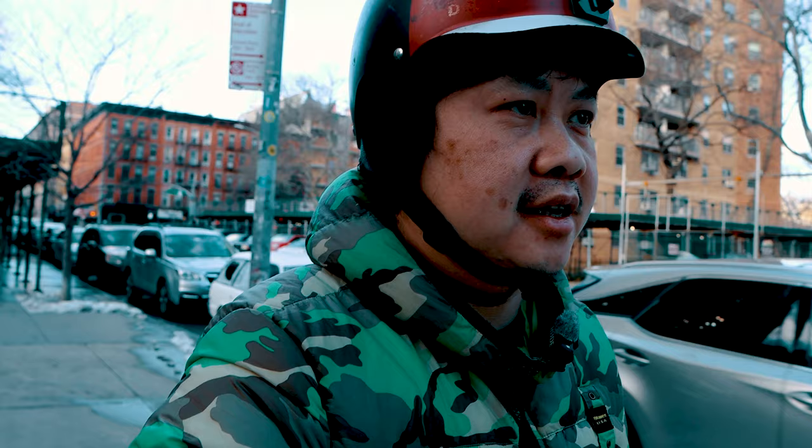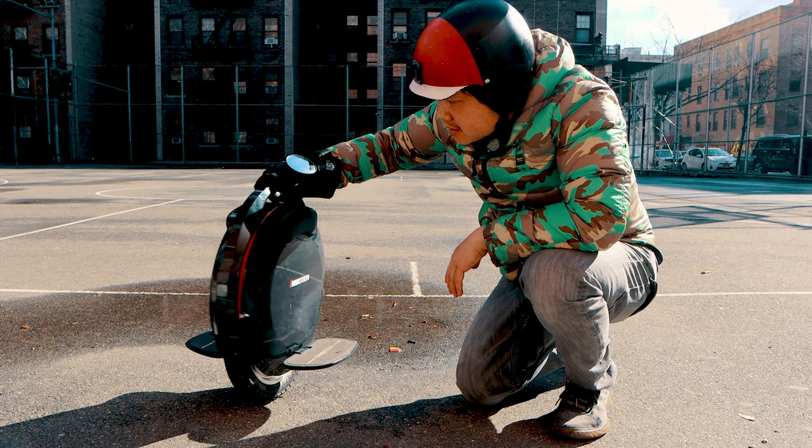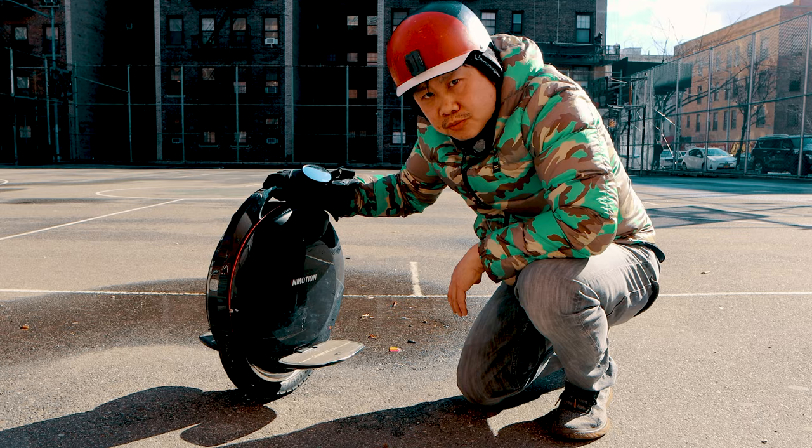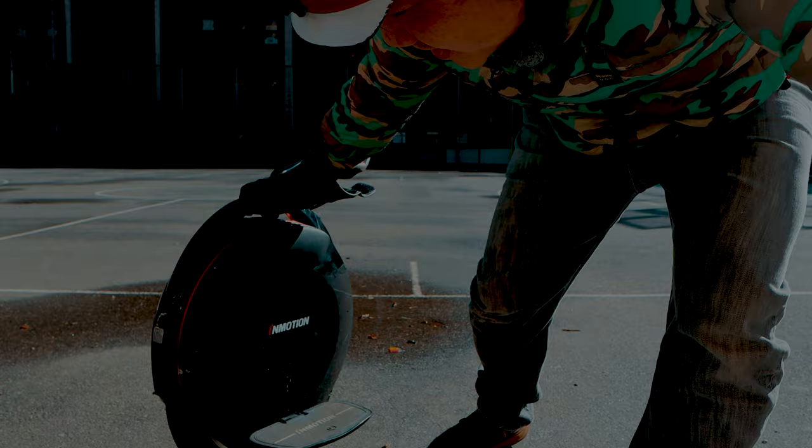I got home fine yesterday, and luckily it didn't take long for the streets to clear of snow today. Another advantage of having a light wheel is maneuverability — there's a lot less mass to throw around, so it makes it easier to turn. On top of that, the V8F is also pretty well balanced, which certainly helps. So I'm going to try a few different things.